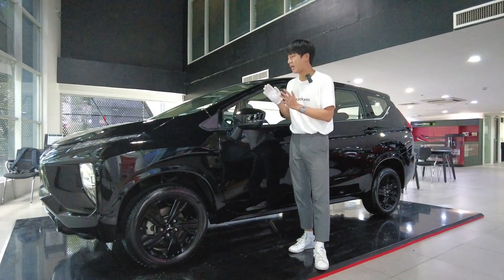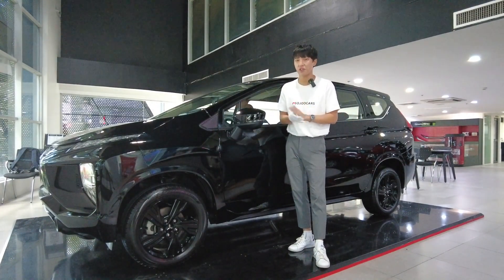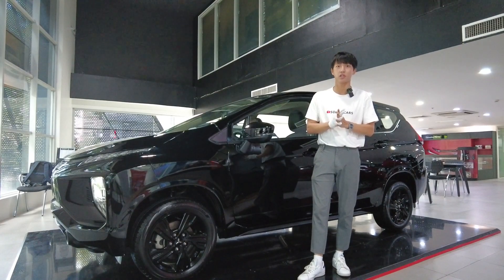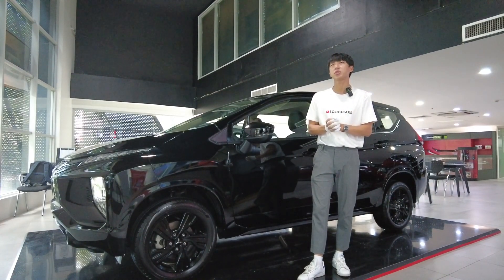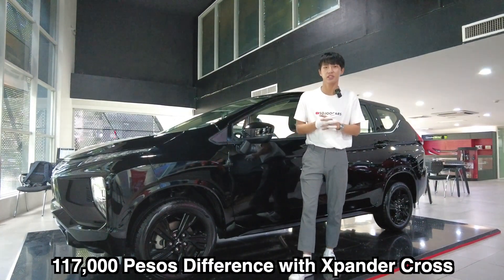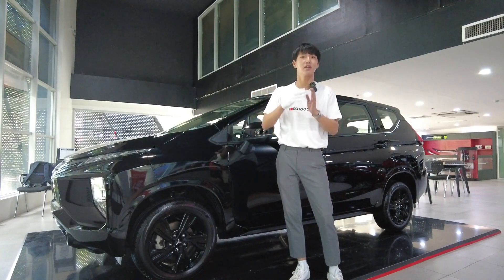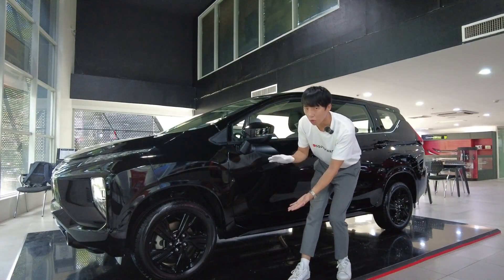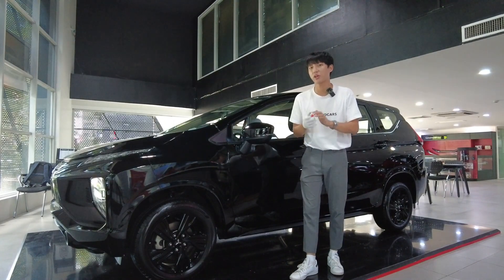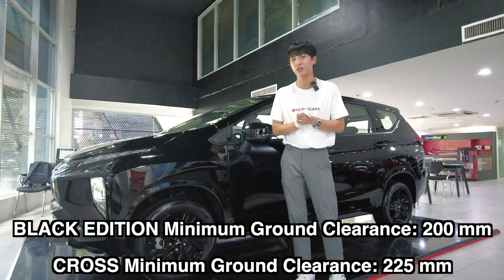What is significant about the dimensions is that the Black Edition has the exact same dimensions as the regular variants. It does differ from the Expander Cross, which costs 1,255,000 pesos SRP — that's about 117,000 pesos more. For that extra cost, you get a different look with more black claddings on the exterior, and the Cross is wider, taller, and longer.